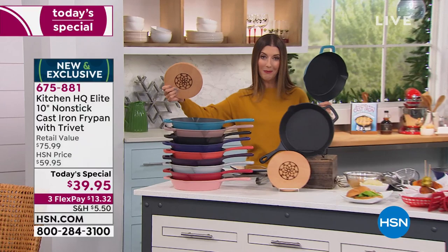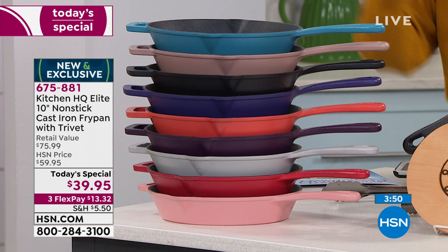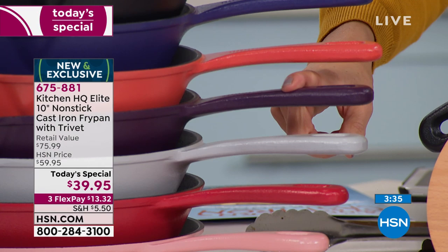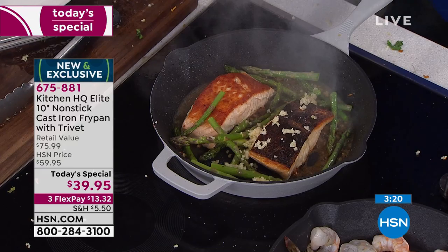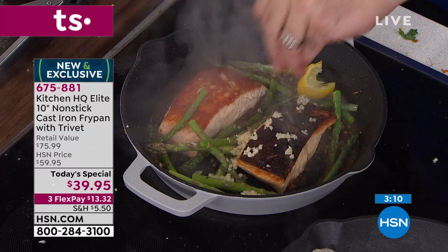We only have a couple of minutes left, so it's time to make your decision. This is our today's special, our best value of the day — it's been months since we last offered it and this is our final today's special from Kitchen HQ before the holidays. Give the chef in your life a great gift. We have teal, taupe, black, periwinkle blue, coral, plum, silver, red — our best seller — and rose. Is this good for a beginning chef? I wish I'd had this as my first cast iron pan. Normally cast iron is reserved for people who really know cooking, because there's very little forgiveness in a traditional pan.